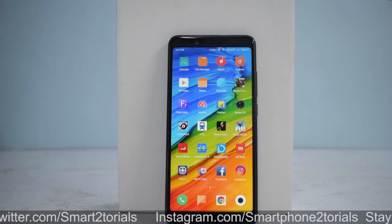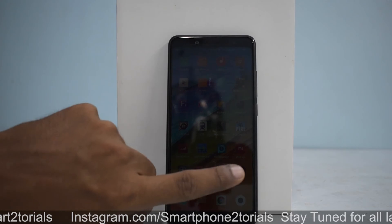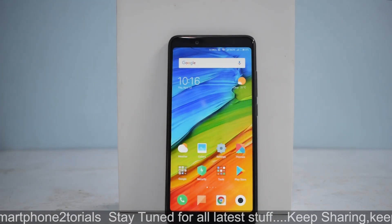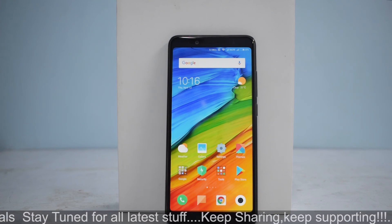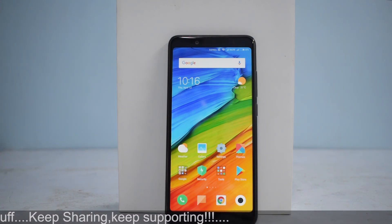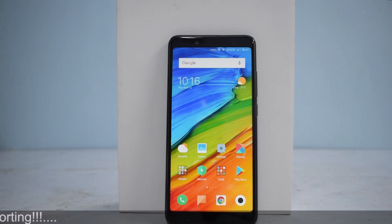That was everything as far as this ROM is concerned for the Note 5 Pro. This is an awesome ROM and it was great speaking to you. If you like this video, please give it a like and share it with your friends, and let me know in the comments what you like most about this particular ROM. Until the next one, this is Kailash signing off at Smartphone Tutorials. See you guys, take care.